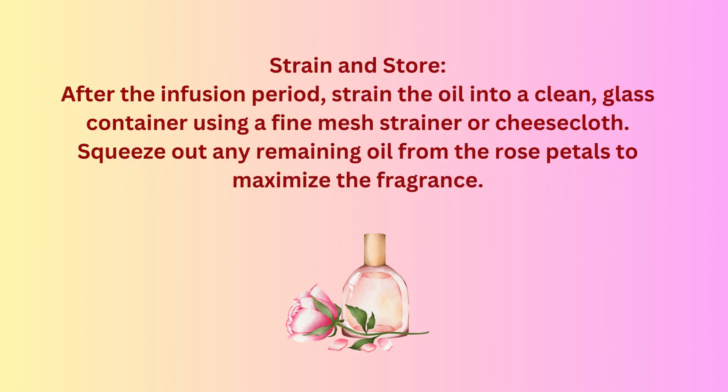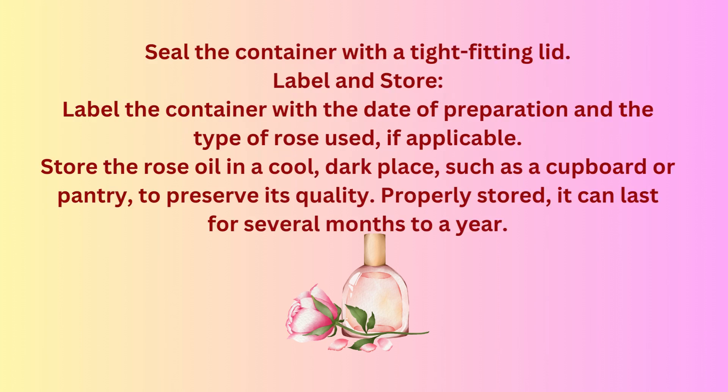Strain and store. After the infusion period, strain the oil into a clean glass container using a fine mesh strainer or cheesecloth. Squeeze out any remaining oil from the rose petals to maximize the fragrance. Seal the container with a tight-fitting lid. Label the container with the date of preparation and the type of rose used. Store the rose oil in a cool, dark place such as a cupboard or pantry to preserve its quality. Properly stored, it can last for several months to a year.